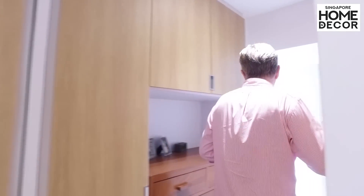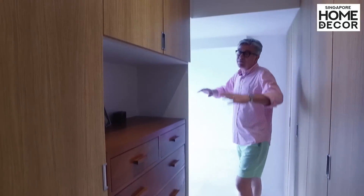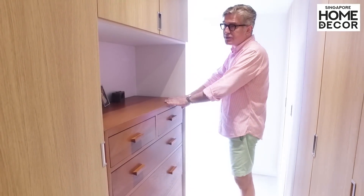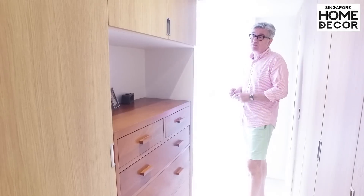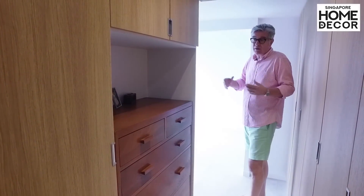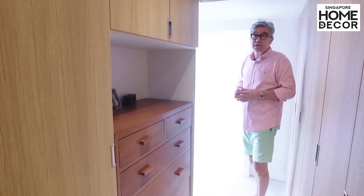The walk-in closet uses the same materials as the bathroom, and we've made a special space for an antique set of drawers that fits inside the walk-in closet. It's a beautiful piece that makes the whole walk-in closet quite a chic experience.